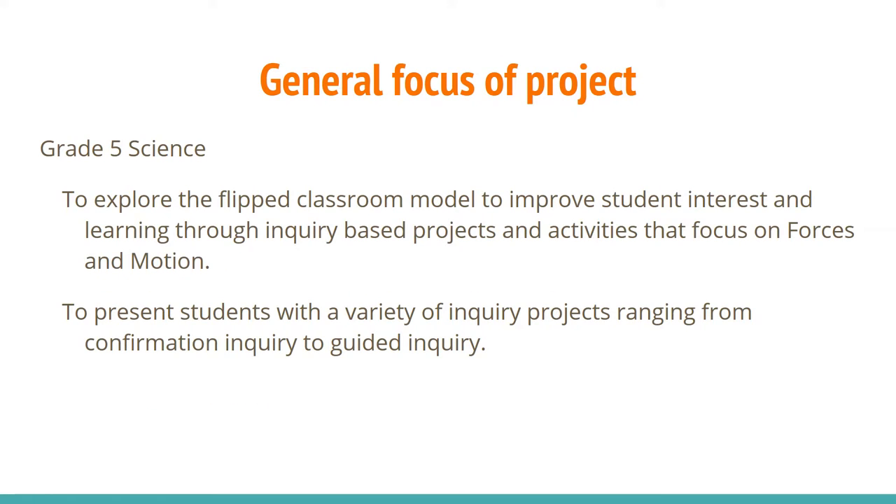The general focus of the project in the grade 5 science was to explore the flipped classroom model to improve student interest in learning through inquiry-based projects and activities that focused on forces in motion. There was also a focus to present students with a variety of inquiry-based projects, ranging from confirmation inquiry to guided inquiry.